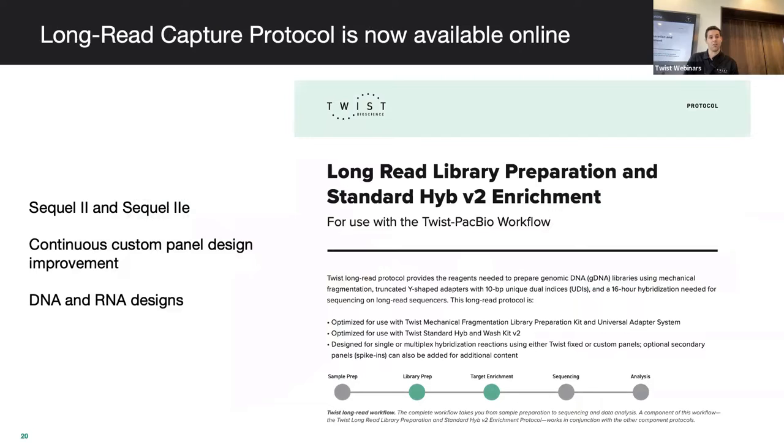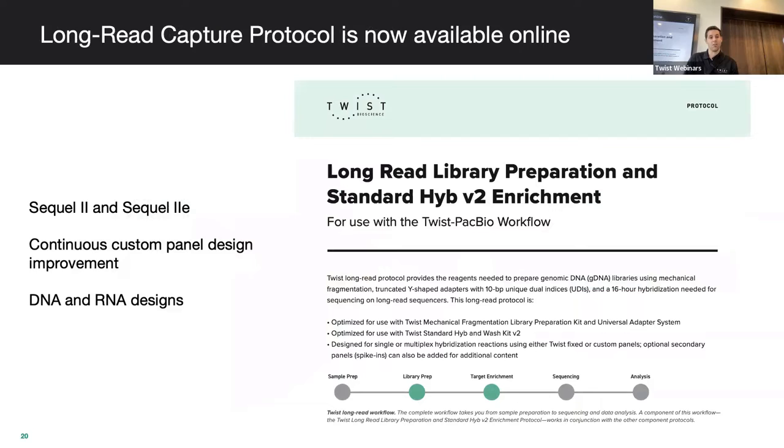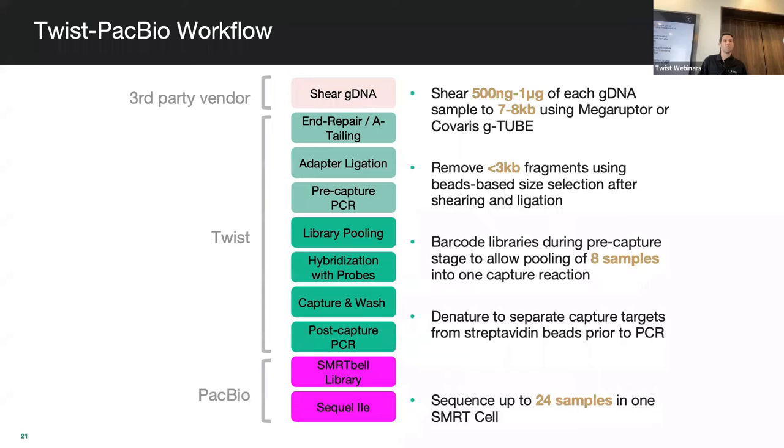Finally, I want to briefly touch on our new partnership with PacBio for long-read target enrichment — you'll hear more about this from Fritz. This was designed to work with Sequel II or Sequel IIe machines. We've optimized our probe design for custom panels for long-read, taking into account GC content for probe shifting and the ability to move probes much further than in a short-read 1x tiling strategy. We can do this in DNA space or RNA space.